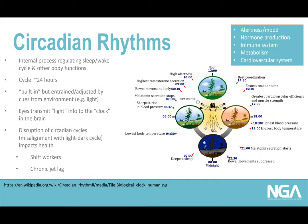Our eyes don't just have rods and cones for seeing — they also have non-visual receptors that allow information from light to be transmitted to our body clock in the brain. These circadian rhythms control our alertness, mood, hormone production, immune system, metabolism, and cardiovascular system. A disruption or misalignment with the light-dark cycle can have significant impacts on health.